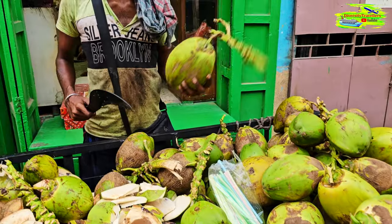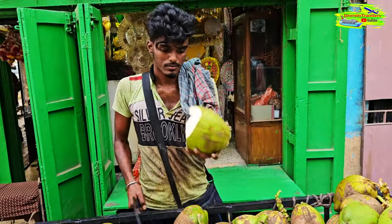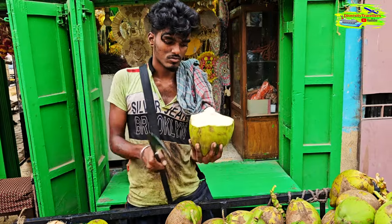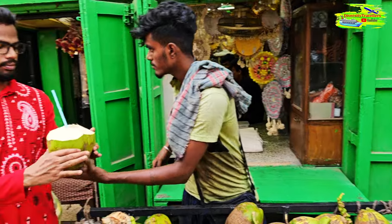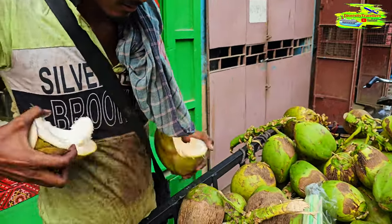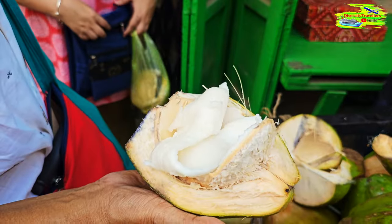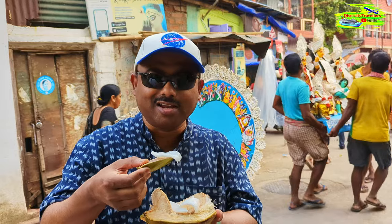It's extremely hot today and they're selling green coconuts — the water inside is very sweet, so it's perfect for this hot weather. Orunima decided to buy one. Inside the green coconut there is a flesh that's very tasty — a growing coconut flesh. The vendor is scooping it out and it's ready to be eaten. Young coconut flesh inside the green coconut — extraordinary — the perfect food in this hot condition.